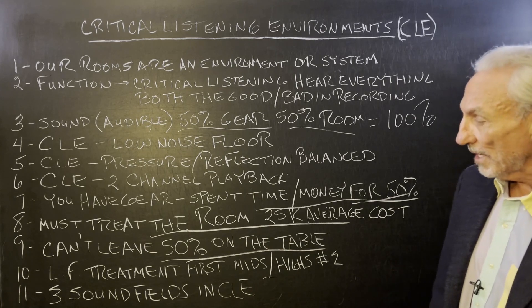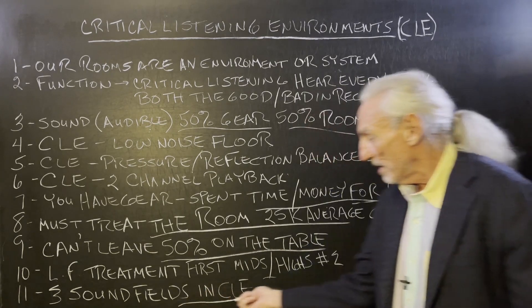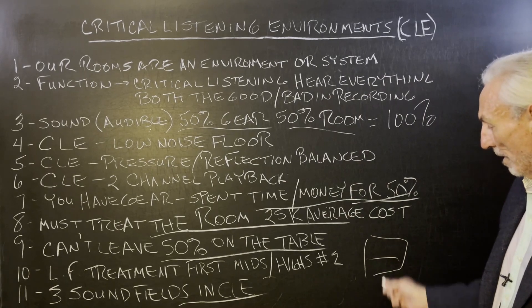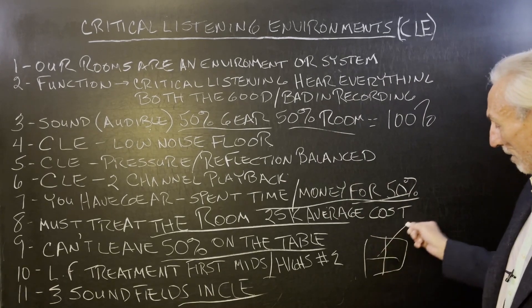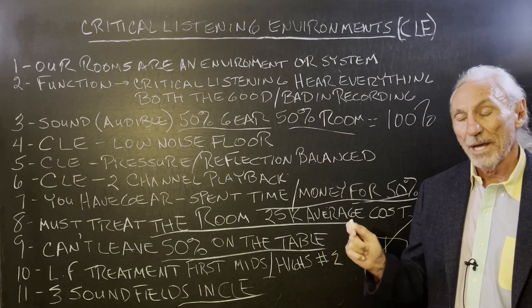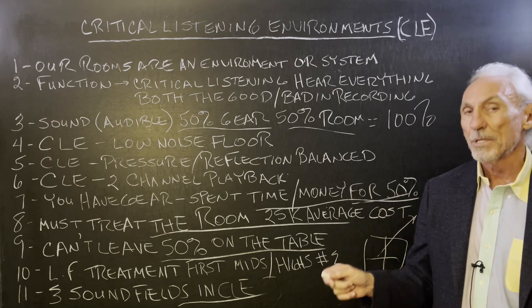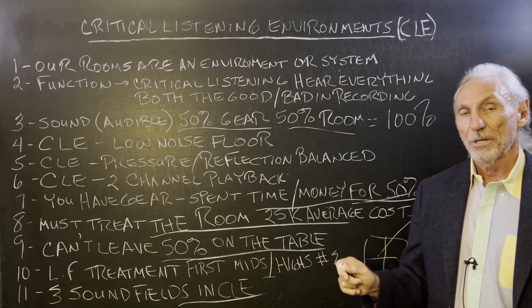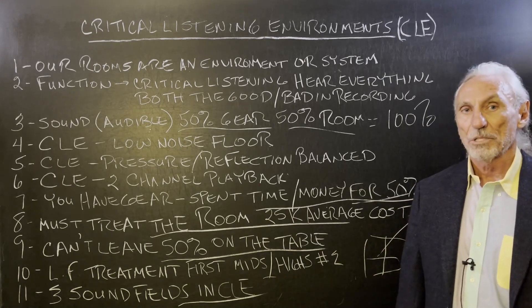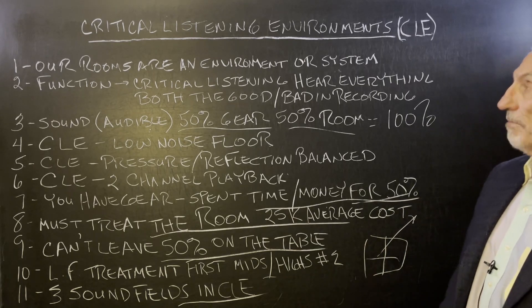This is our busiest time of the year. Don't forget there are three sound fields — width, height, and length. So we have three sound fields and different surface area coverage required on each treatment type. You have to address each of those three sound fields separately in a critical listening environment.